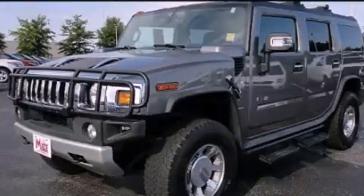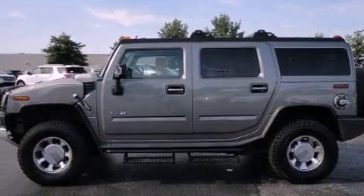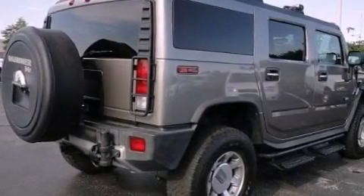This is a 2008 Hummer H2, a vehicle with safety, comfort, and space. It has a 6.2-liter, eight-cylinder engine and an automatic transmission.